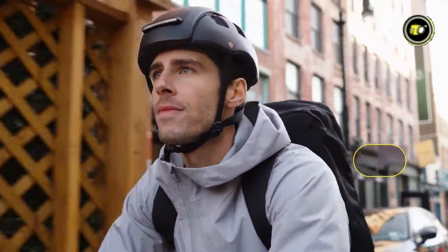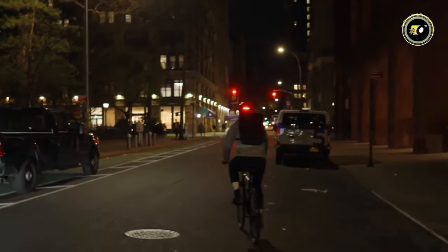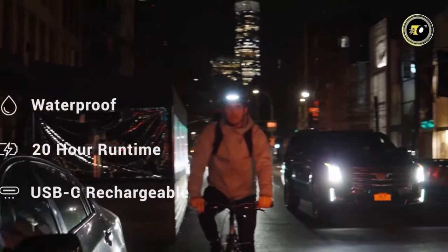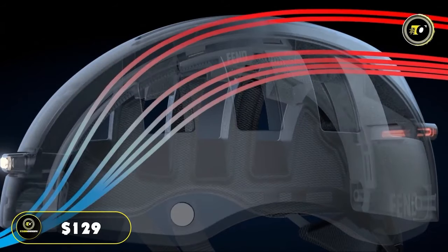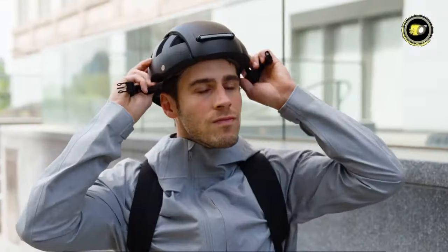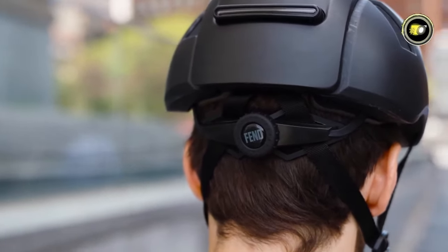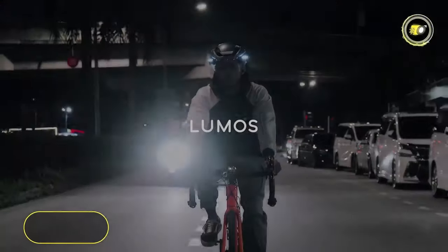Further elevating its utility, the helmet is IPX6 waterproof rated, meaning it's resilient against heavy rains and splashes — a feature that's immensely beneficial for all-weather cyclists. Priced at $129, the Fend Super Foldable Bike Helmet is an investment in both safety and convenience, combining cutting-edge technology with practical design and setting a new standard in the bike helmet industry.